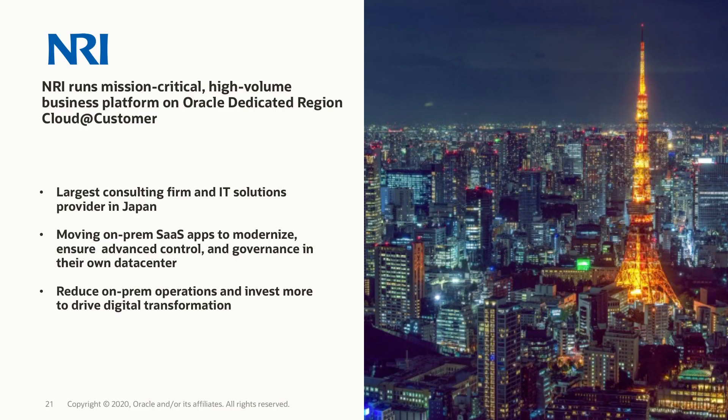We have many customers interested in this offering, but a couple of important early adopters have been helping shape this product. The first is NRI, a very important Japanese technology company. They're using our Dedicated Region Cloud at Customer for database consolidation as well as to modernize their IT infrastructure stack. Let's go to a video and hear NRI tell us more about their experience.